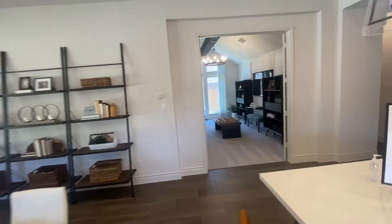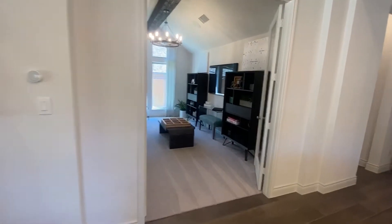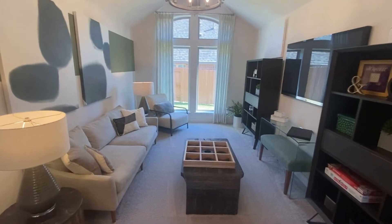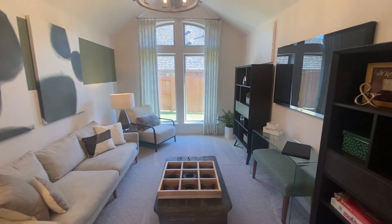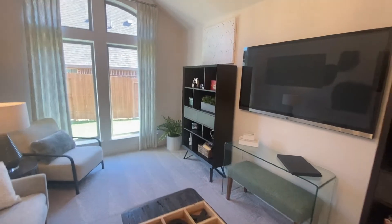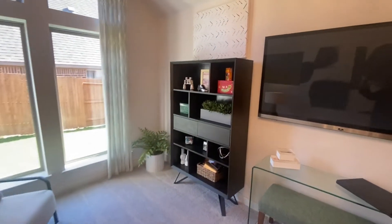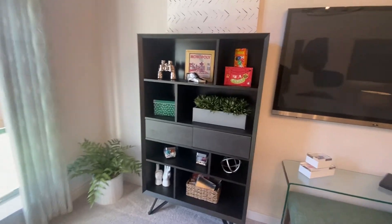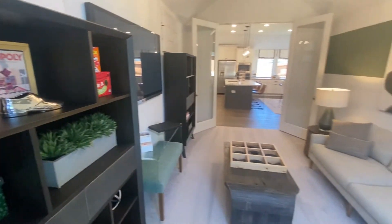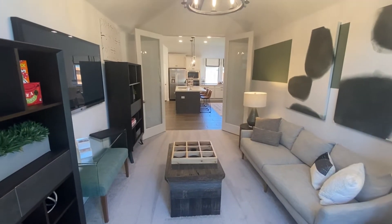Let's also take a look at this extra room right here — this can be an entertainer's deluxe movie room, office space, game room, whatever you guys want it to be. If you wanted to, you can even make this into an extra bedroom. Just look at this — this is beautiful.